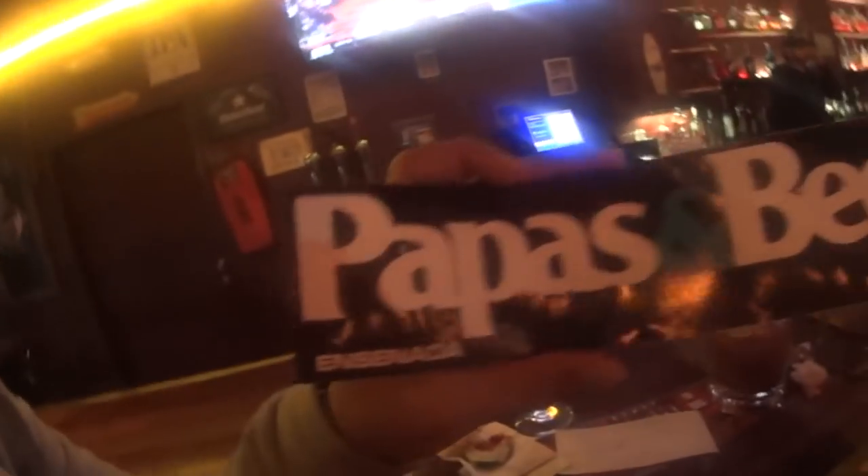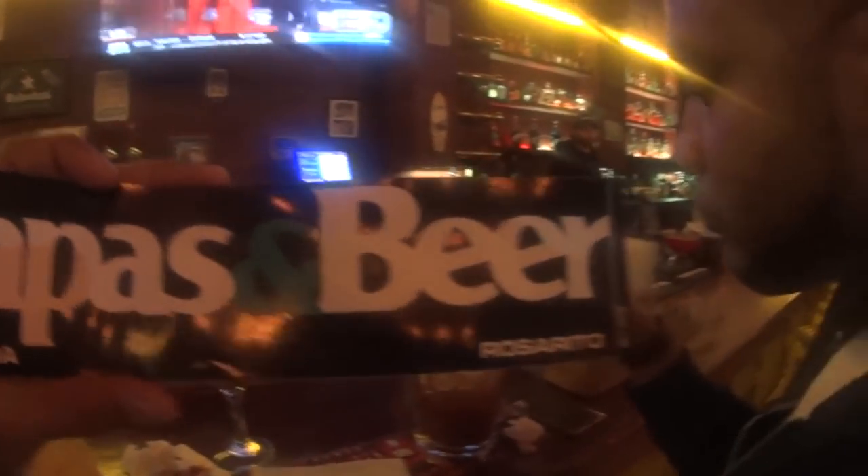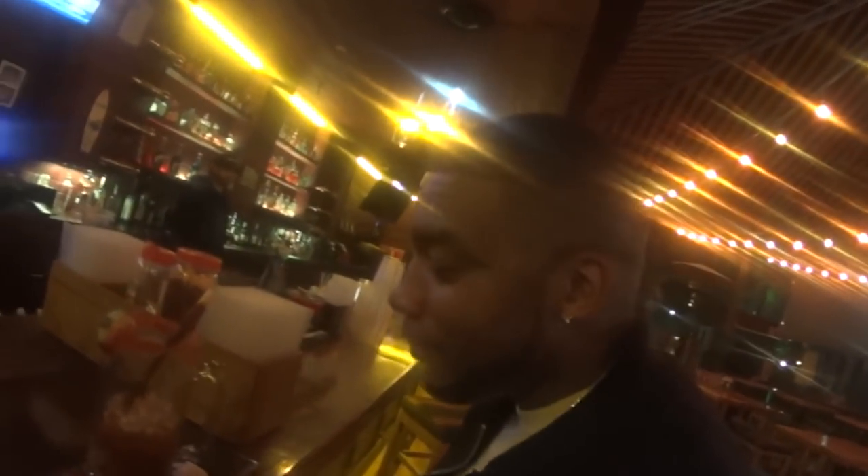You guys just finished watching our Ensenada vlogs. Earlier on the vlog, they asked us if we wanted to go to Papas & Beer — that was before there was an accident on the road and we almost missed our cruise ship because we were in standstill traffic. But you've already seen that video. Here we are at the other location, and we have a souvenir to remember it by.